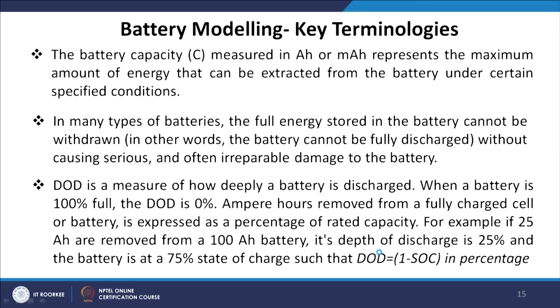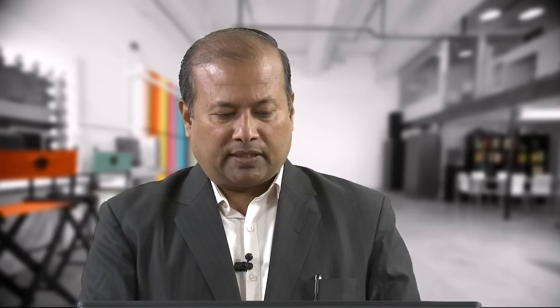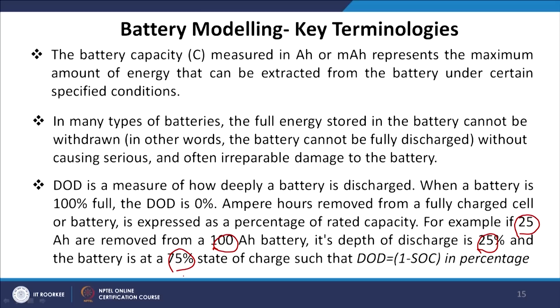Battery capacity, measured in ampere-hours, represents the maximum amount of energy that can be extracted from the battery under specific conditions. In many battery types, withdrawing the full stored energy without causing serious — often irreparable — damage is not possible. DoD is a measure of how deeply a battery is discharged; when the battery is 100 percent full, the DoD is 0. Ampere-hours removed from a fully charged cell expressed as a percentage of rated capacity: for example, if 25 Ah are removed from a 100 Ah battery, the DoD is 25 percent and the SOC is 75 percent. Thus, DoD = 1 − SOC (in percentage).